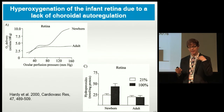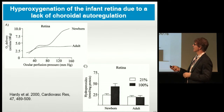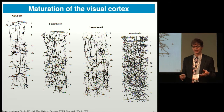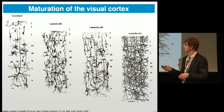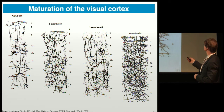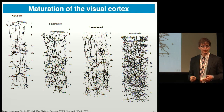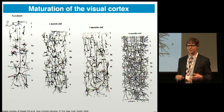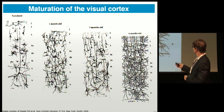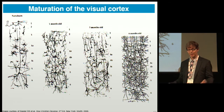Deep sea fish have very carotenoid-rich brains because carotenoids aid in oxygen metabolism. Children also have a lot of oxygen stress because they're building a nervous system. If you take a slice of visual cortex in a newborn and then just six months later, you can see very rapid proliferation of cells. One reason we encourage mothers to have DHA so early on is because they're building these cells — and the cells are built out of the components of their diet.